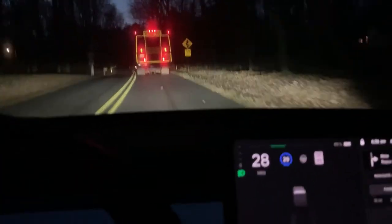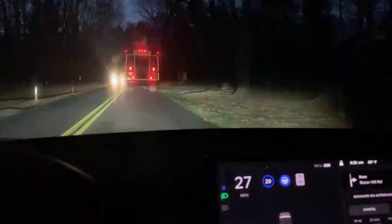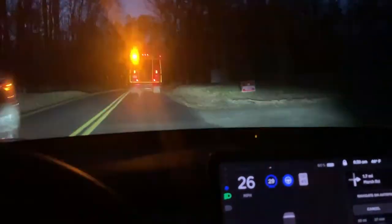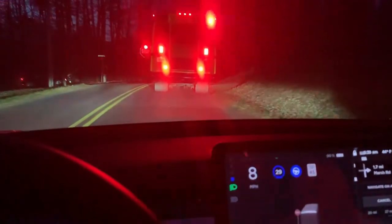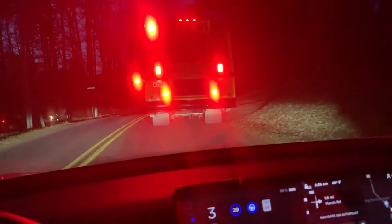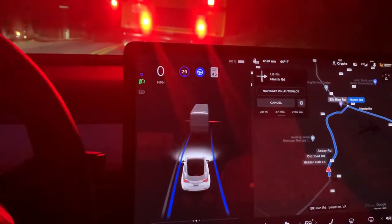Okay, I'm going to turn on the autopilot. So right now the autopilot is on and here comes the light. I'm going to give it about 20. Oh, it's slowing down. Now it's slowing down because there's a vehicle in front and... oh, it did see the stop sign.